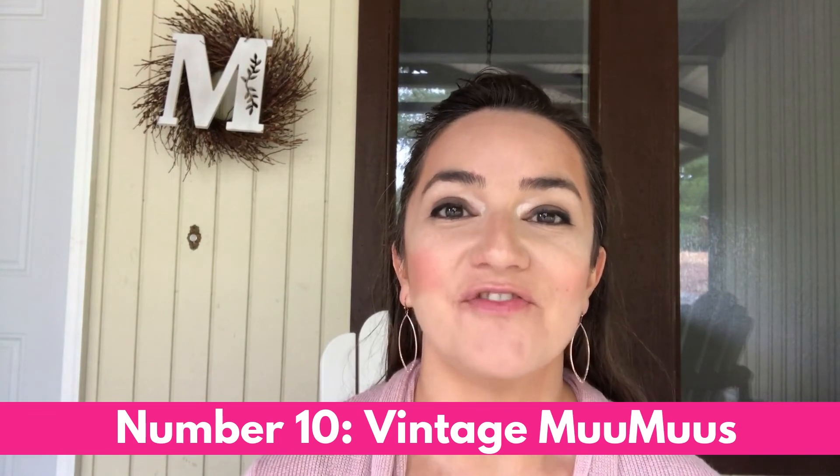Number ten, last but not least, is vintage muumuus. Many resellers aren't tapping into this profitable niche, but muumuus can sell for upwards of fifty dollars. Look for larger and plus sizes, brightly patterned designs, and ones made in the U.S. or specifically in Hawaii. Check out this Royal Creations muumuu that sold for seventy dollars.